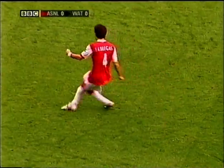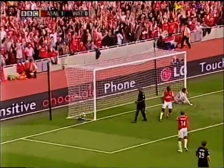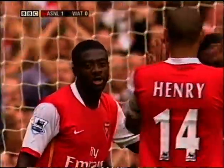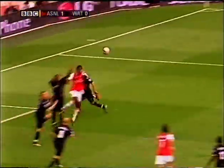Adebayor signalling that he wants it in the air, and that's where he's got it, and he won the header! And Ben Foster looks up in disappointment. Arsenal take the lead after 32 minutes, but there was a deflection on the header.